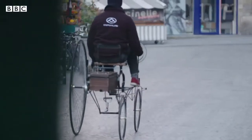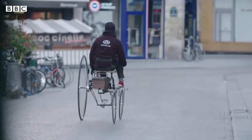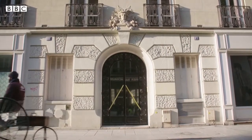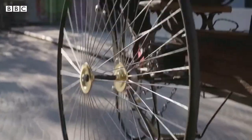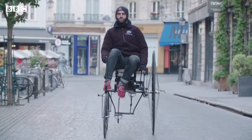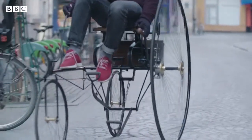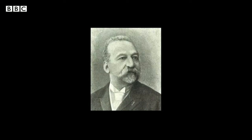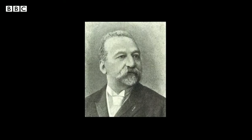Meet the Tesla of 1881 — it may look a bit rickety and it's not likely to break any speed limits, but this is an exact replica of a truly revolutionary piece of engineering. When Gustave Trouvé combined the electric motor, a rechargeable battery, and a cycle very similar to this one, it would be one of the earliest, if not the earliest, electric vehicle to be seen on the roads.